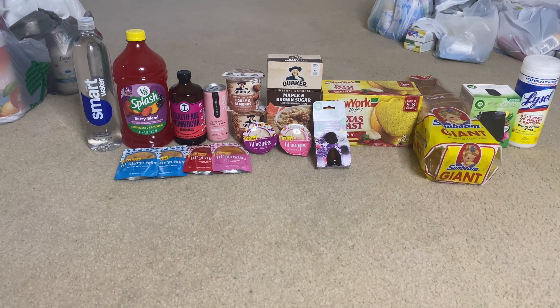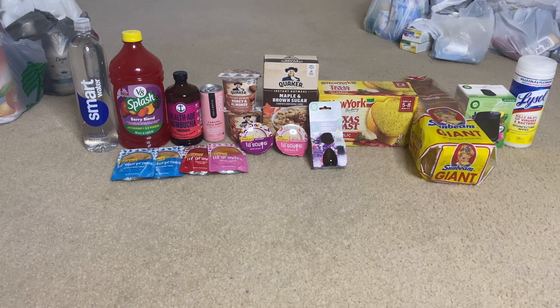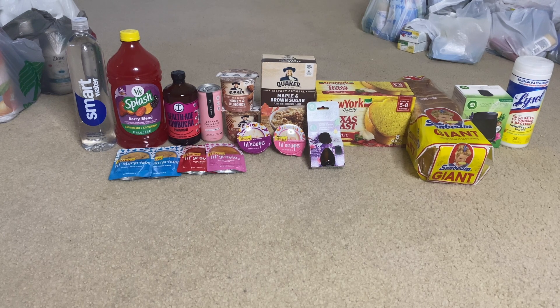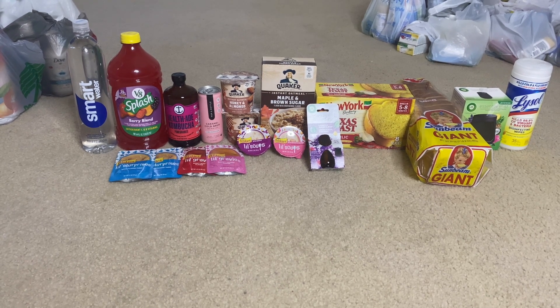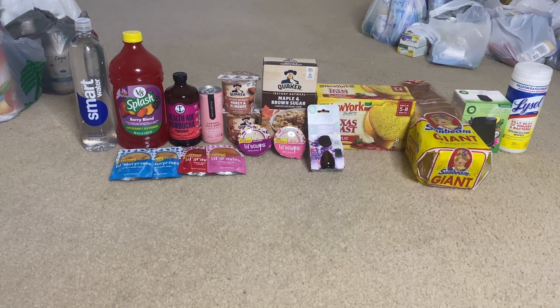Next is the Health Aid Kombucha. This was $3.28, got back 75 cents from Ibotta, a dollar from Alexa, and a dollar from Coupons.com, making the final cost just 53 cents. Not bad — from $3.28 down to 53 cents.